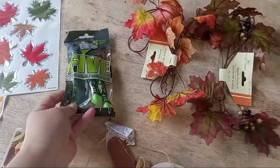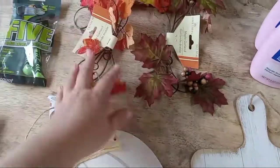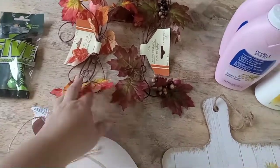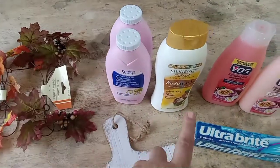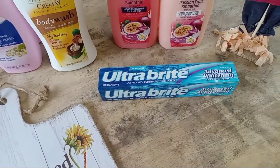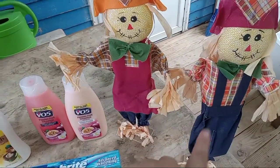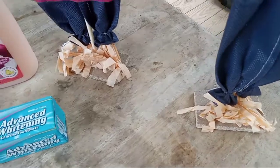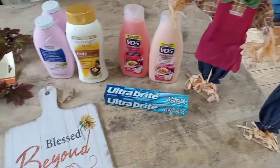I picked up some extra razors while I was there. I got these garland pieces — it says they are five foot, so I got two different kinds. I may put those around my fireplace, wood stove, whatever. Then I got some powder, body wash, VO5 shampoo and conditioner, toothpaste, and these two little scarecrows. I feel like this is a boy and this is a girl because of her little apron. Their straw is kind of wonky looking — maybe we can get that fixed. But they're pretty cute. So that is what we got.